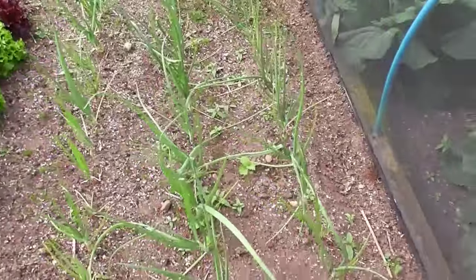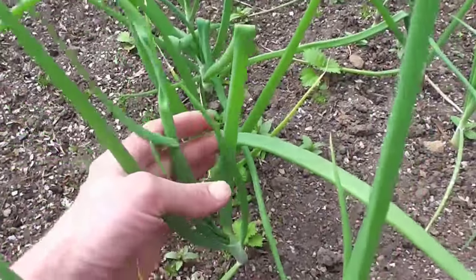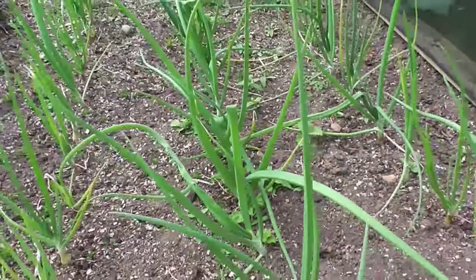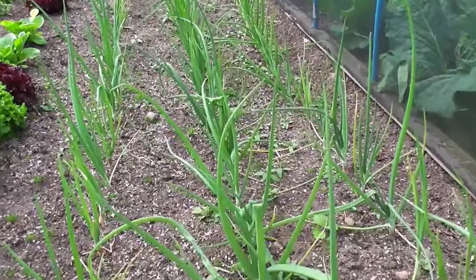Right, shallots - finally perking up. They were really pathetic at the start but they're doing okay now, a bit slower than last year, but another month and they should have formed some nice bulbs.